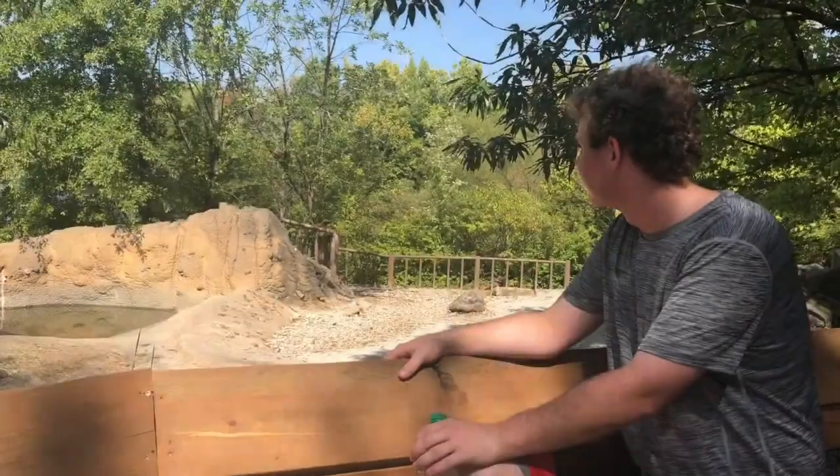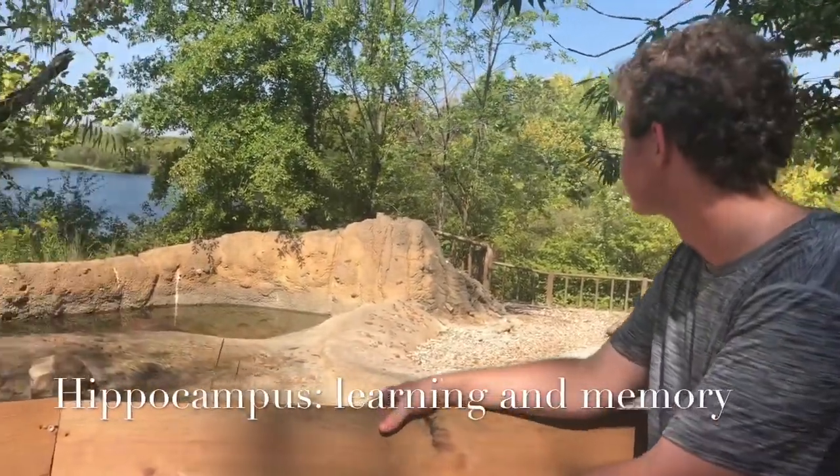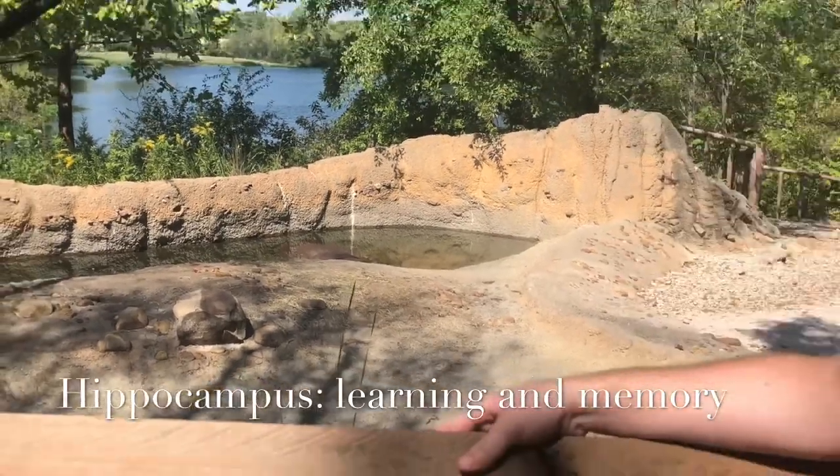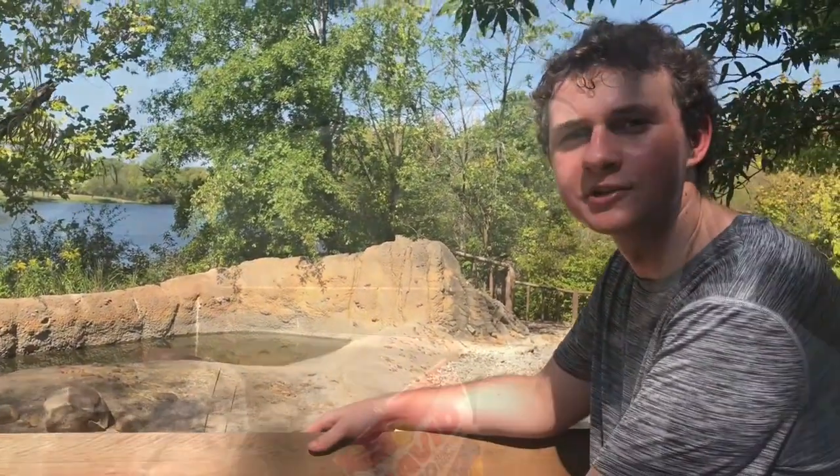Here we have a hippopotamus. I don't know if you guys can see it or not. Sounds a lot like hippocampus though, so that's how I'm going to remember it for the test.